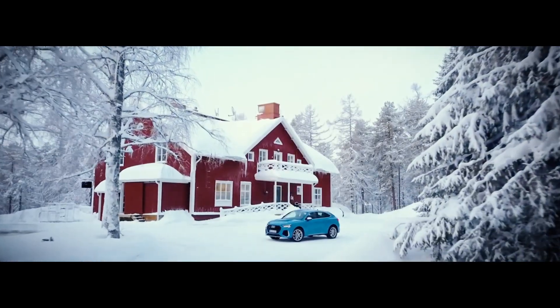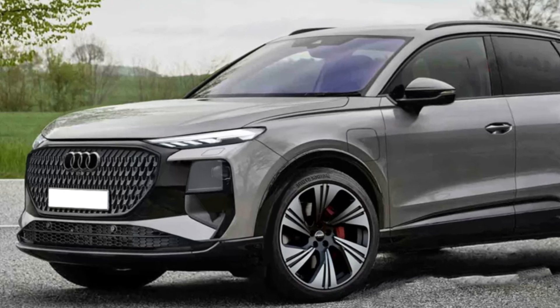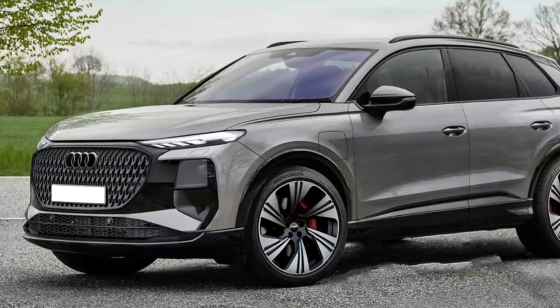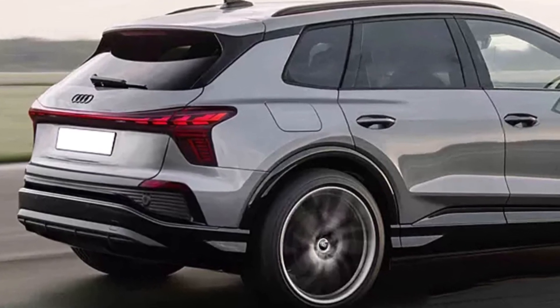Hello everyone! Last month the Q3 crossover in the new body was first spotted during testing. The body is in the style of the brand's latest crossovers, primarily electric.